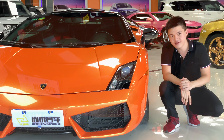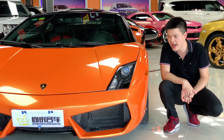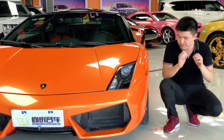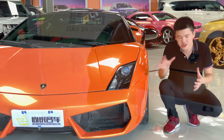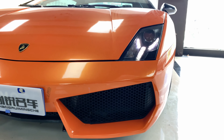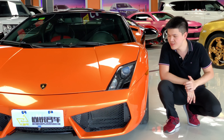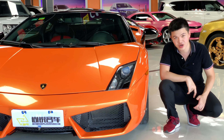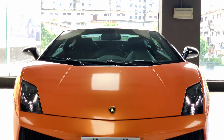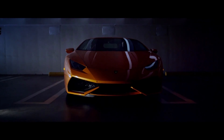The front face of the Gallardo is simply impressive, and what we have here is the LP560-4, which is after the facelift. I think the facelifted version looks better because overall it looks more angry and more modern. It's still got the aggressiveness, and those headlights specifically are integrated into the bonnet, so the car looks extra sleek and smooth. When the lights are turned on, those lights have this Y-shaped LED light that sort of resembles the essence of the newer Huracán, which is quite interesting.